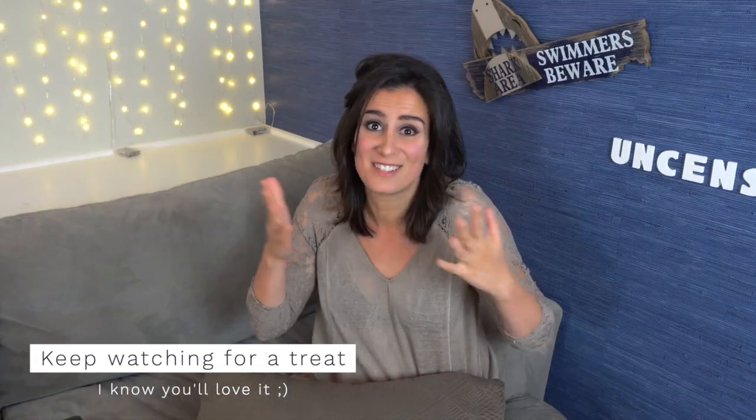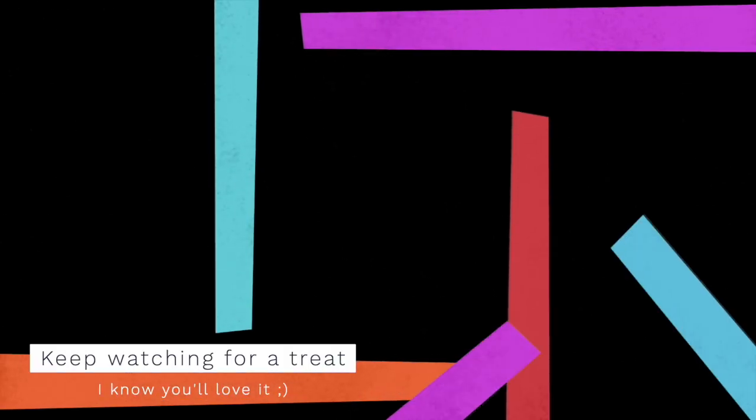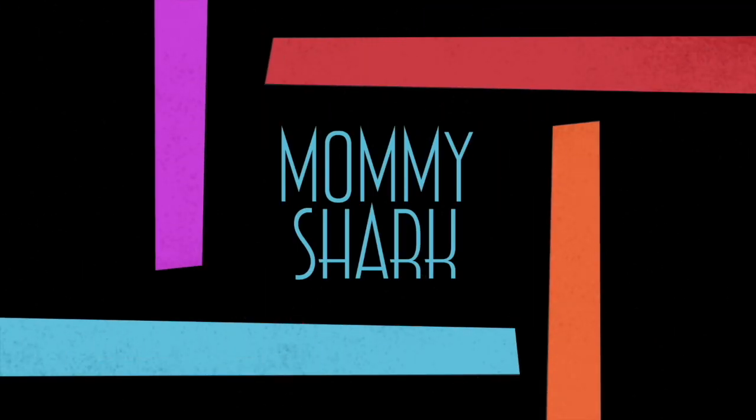Hi guys, Mama Shark here. Do not click away — I know there are a lot of unclogging your milk ducts videos and I've pretty much watched all of them. I just want to let you know that this is the video to watch because I actually did all the research to include all kinds of ways you can unclog your milk ducts, including supplements, products, or even some of the most unconventional ways.